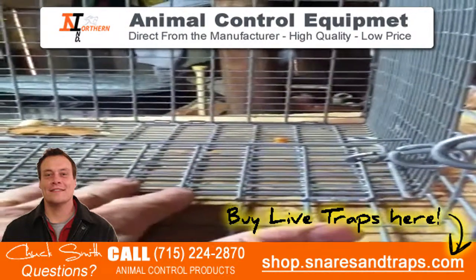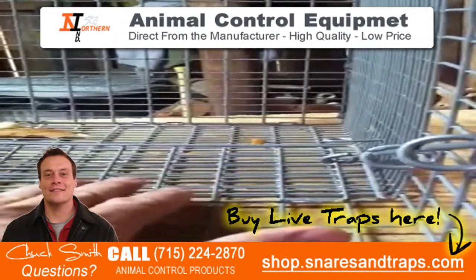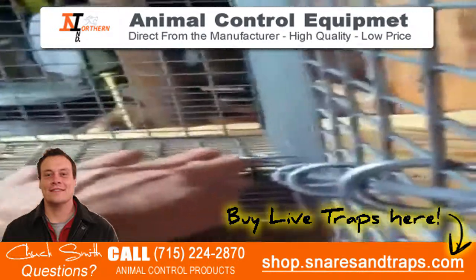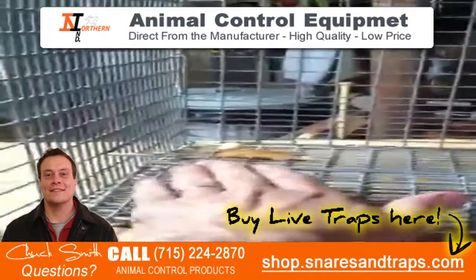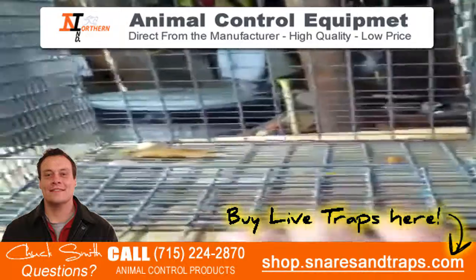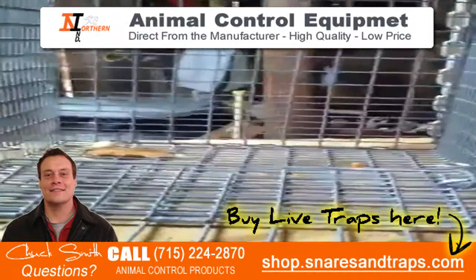These little bars right here will keep the raccoon from pulling that pan up and destroying your pan. They've also got really heavy rings right here keeping the trip rod from getting pulled and bent.